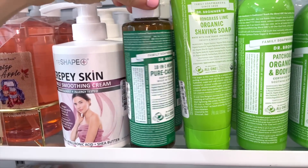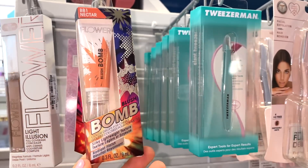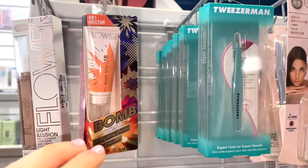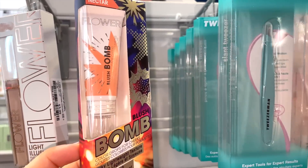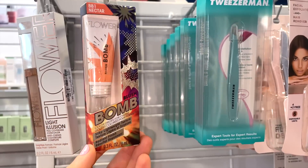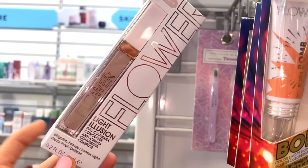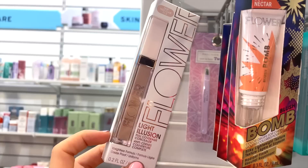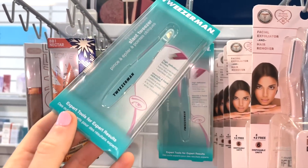They also have the Dr. Bronner's Pure Castile Soap for $4.99. I'm happy they have more Flower Beauty items, though one specific product was an absolute fail for me — nothing shows up at all. They also have the Flower Beauty Light Illusion Concealer, which I thought was not bad.